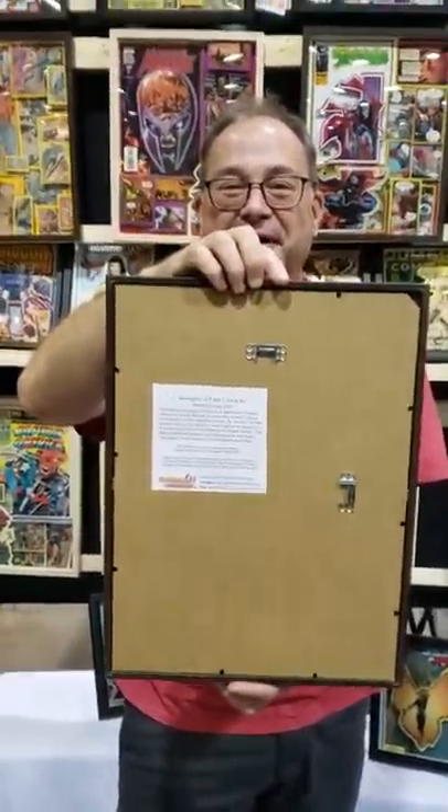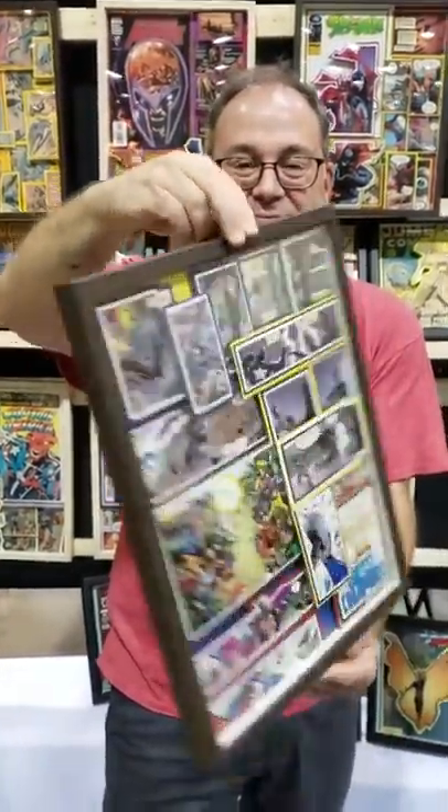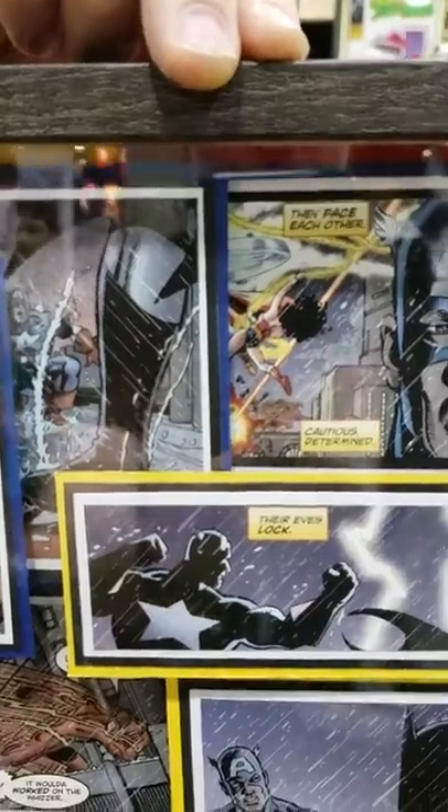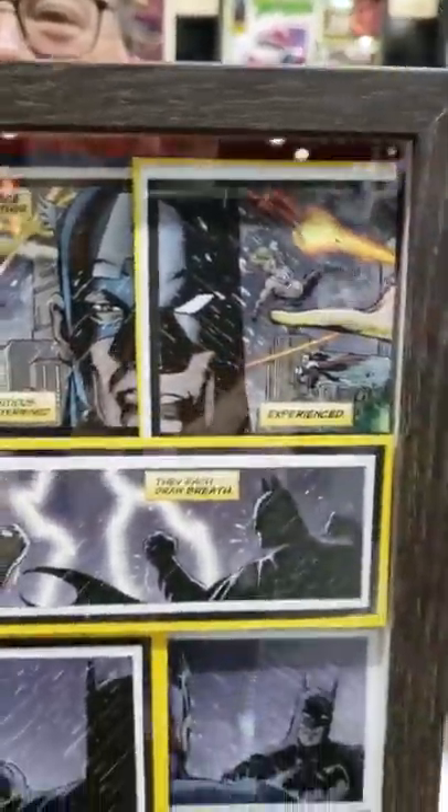I just wanted interior art to show all the fighting. And... Oh! Move it closer so we can see the awesomeness. Look at that. Aquaman punching Iron Man in the face! I wanted a lot of the Batman vs. Captain America fight. Look at that.